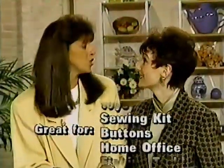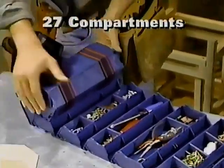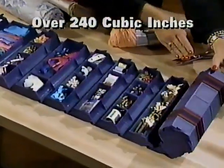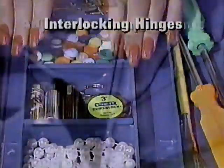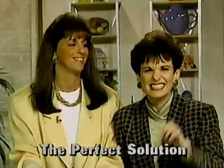Rolly Kit makes the toolbox, the sewing kit, the fishing tackle box, and the junk drawer obsolete. It has 27 compartments and over 240 cubic inches of storage capacity. The patented interlocking hinges cover every compartment with a perfect seal, so even the tiniest pin, nut, or bolt stays right in place.